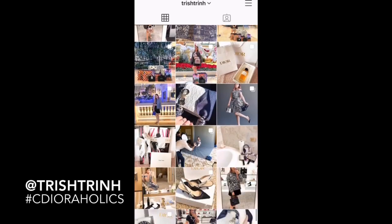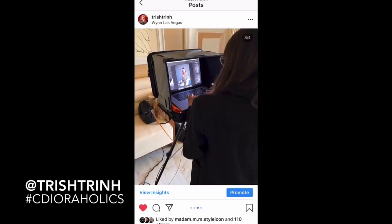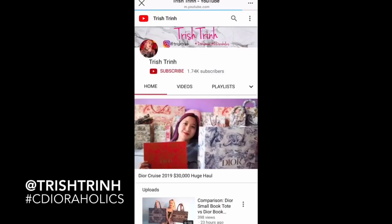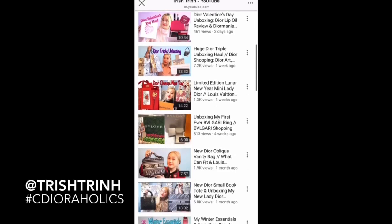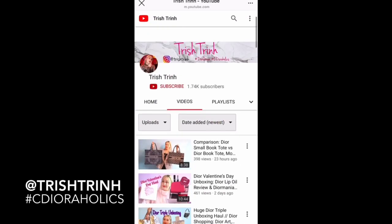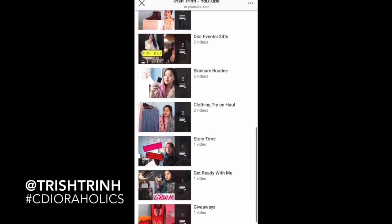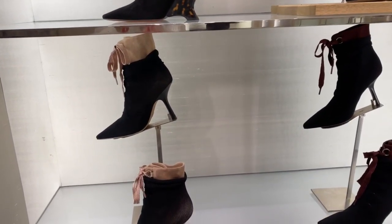I also had a fun photo shoot with Dior's little event with a photographer, and I did upload a video on that if you guys want to see it. My latest video I compared the small Book Tote to the regular Book Tote and the Valentine's Day gift — a bunch of hauls and shopping vlogs. I also made a playlist of handbag comparisons, luxury hauls, and luxury shopping. Now on to the new collection!